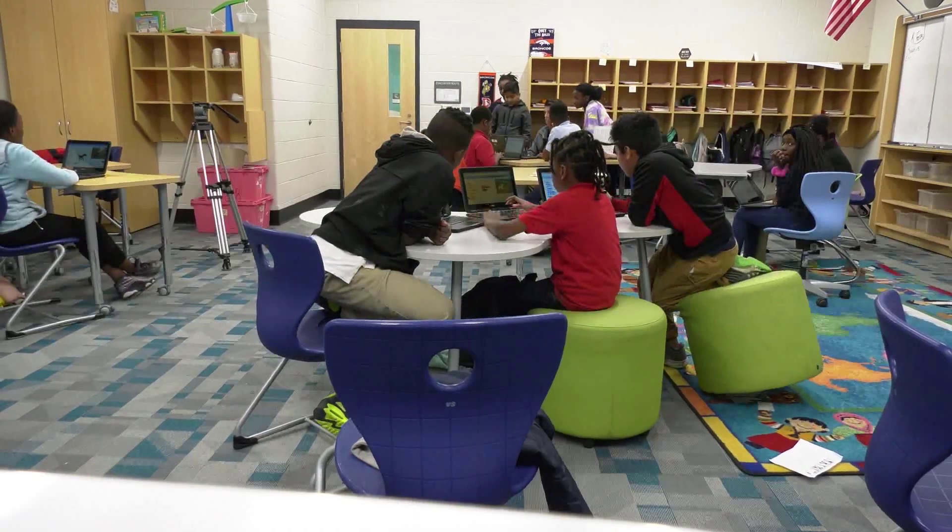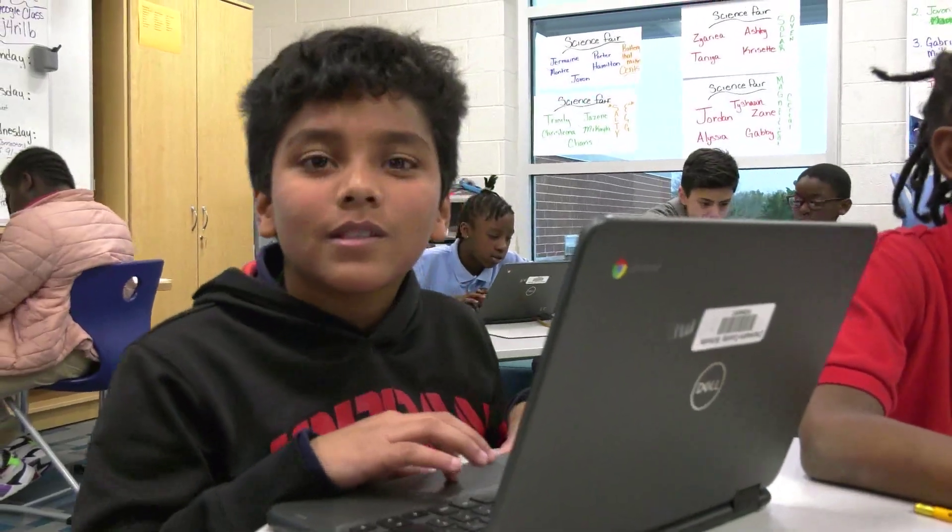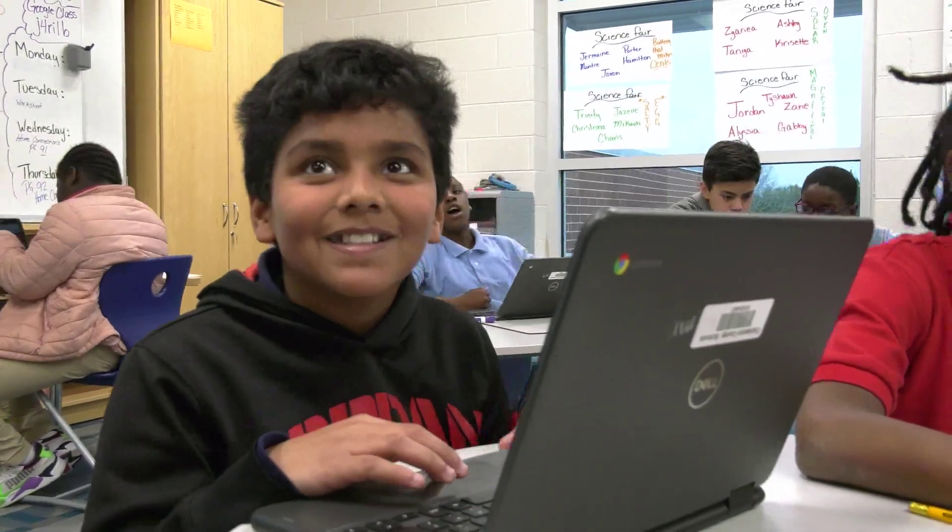Stono Park is Charleston County School District's first Code to the Future school, something that is a source of pride for the students there. Every time our teachers say that we are going to create a new game, you can just see the excitement on their faces. I was very excited and I just wanted to start right away.